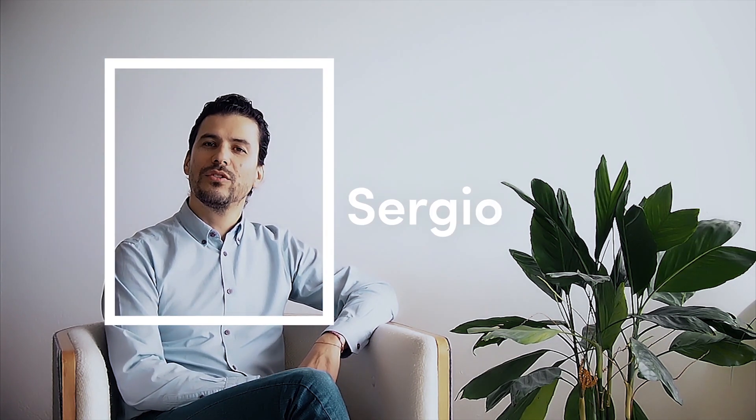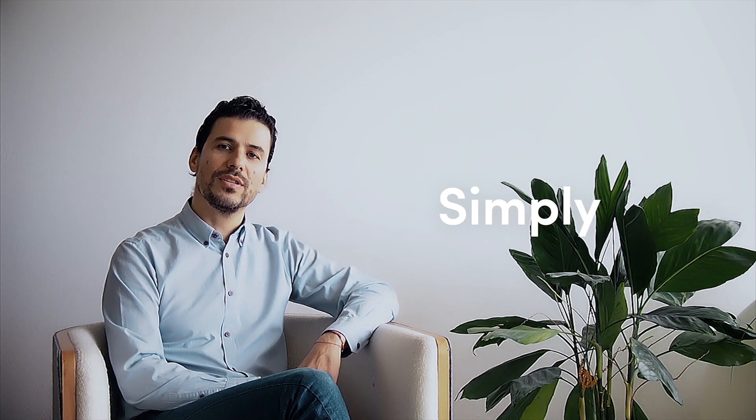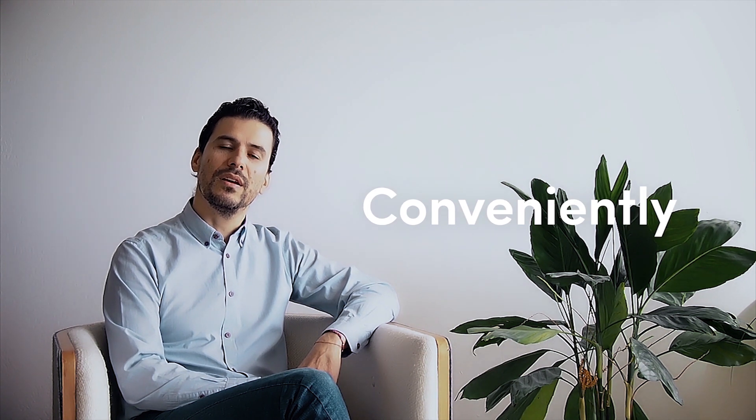Hi, my name is Sergio Spinelli. I am a furniture designer and interior architect. The repercussions of this pandemic made me wonder how I could use design to help people protect themselves and others simply, conveniently, and effectively.